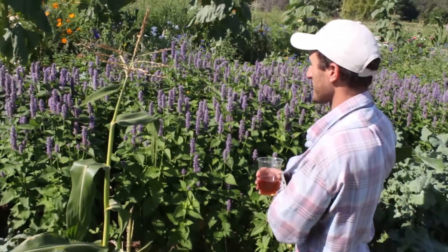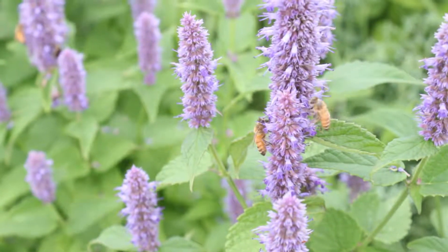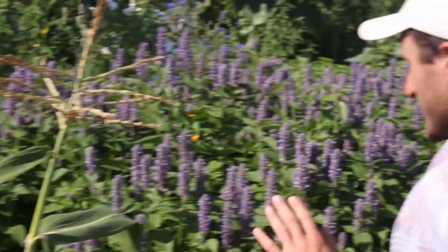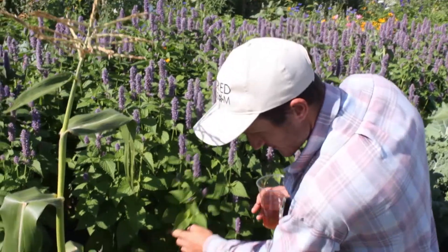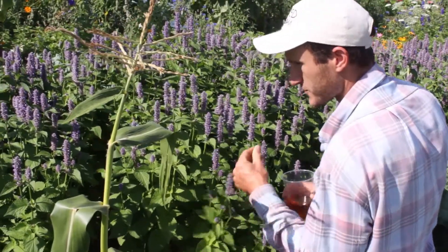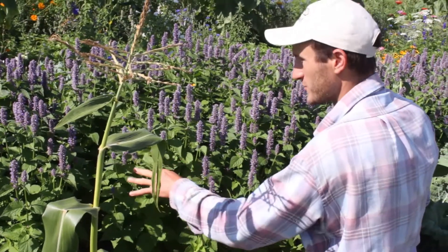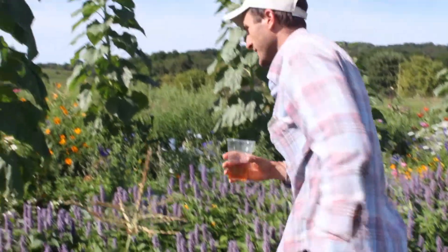This is anise hyssop — one of my favorites. Look how many bees are on there — just in this one square foot there are two bees, and that's through the whole length of the field. This is almost ready to harvest — you can see the first petals are starting to fall. I'd like to let it get a little more than textbook mature. These little side flowers are still shooting up, so as it coincides with the full moon, we'll probably harvest in five or six days.